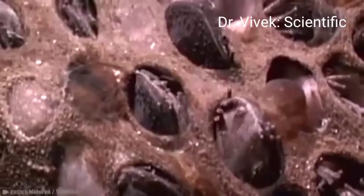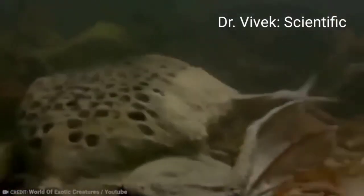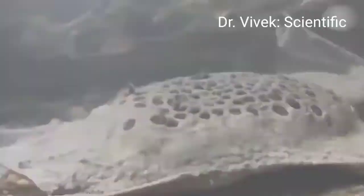This position is called amplexus. Interlocked, the pair will somersault through the water for hours until the female releases about a hundred eggs. The male fertilizes the eggs, then pushes them onto her back.